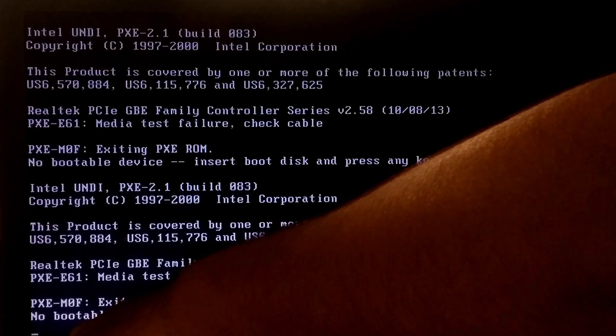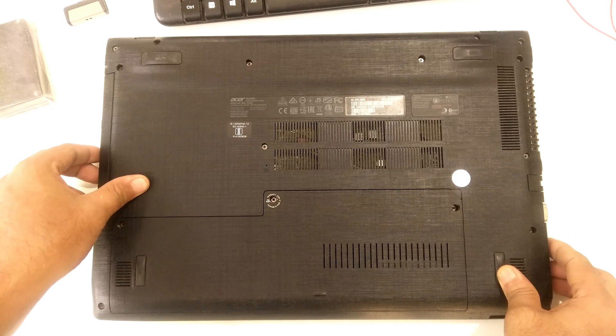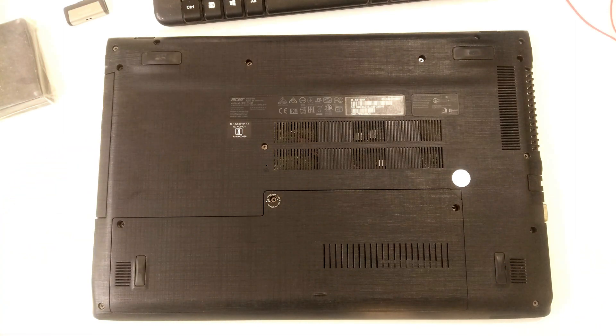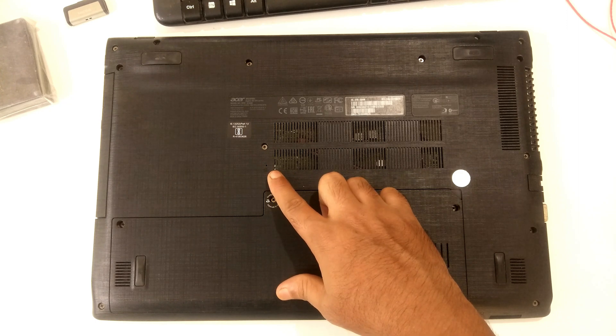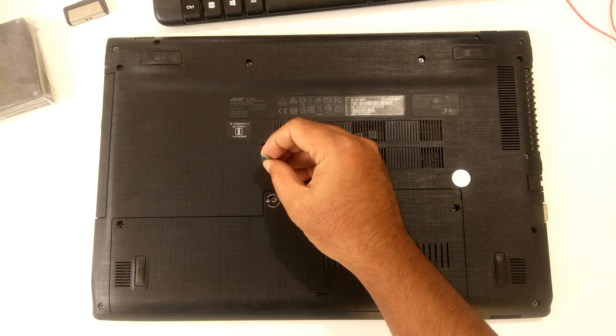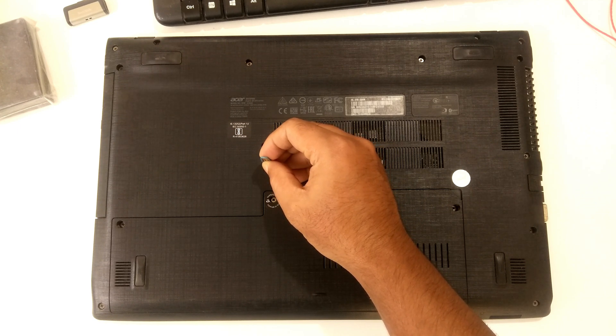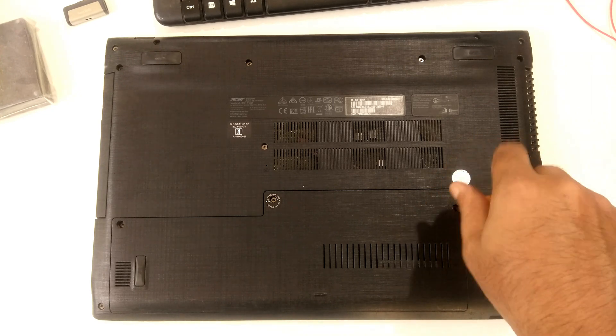Turn off the computer by pressing and holding the power button. Unplug all cables and external devices from your computer. Now remove the main battery. If the laptop's main battery is inside your laptop, find a small pinhole at the bottom side of your laptop, insert a paper clip into the hole, and gently press for 10 seconds to reset the battery.